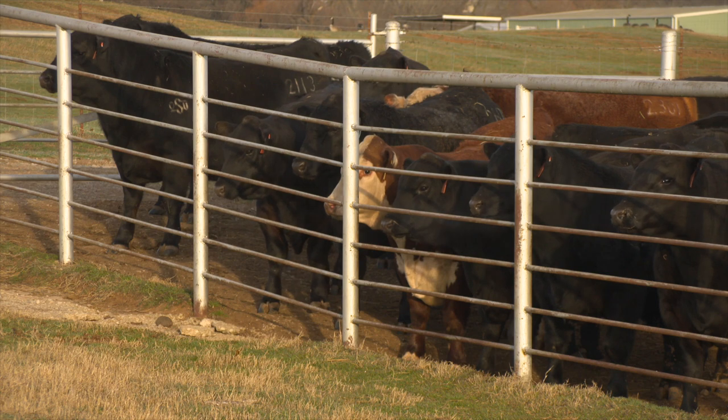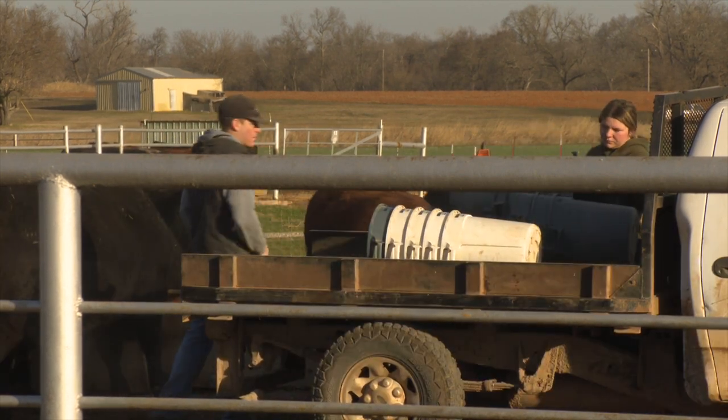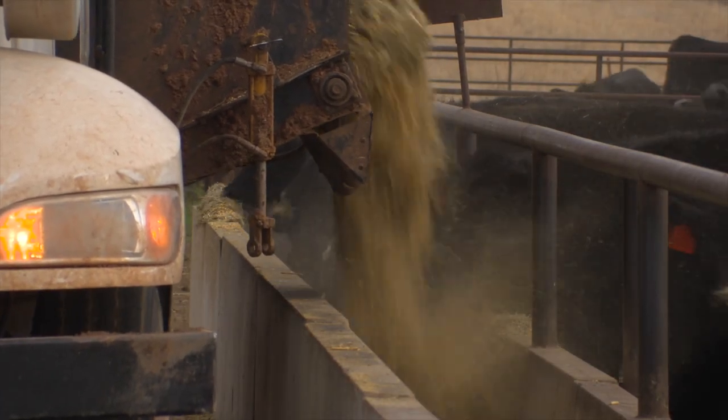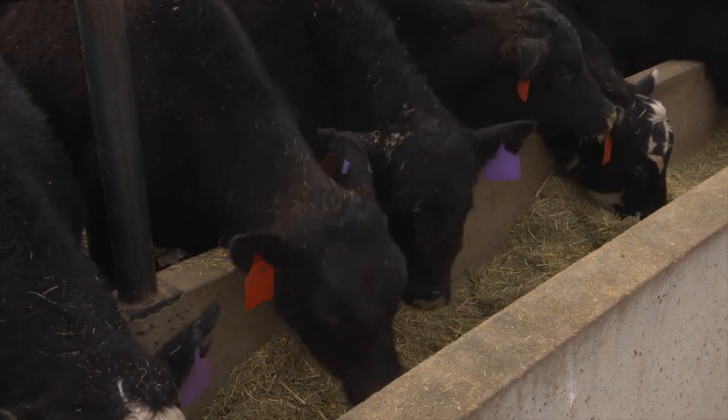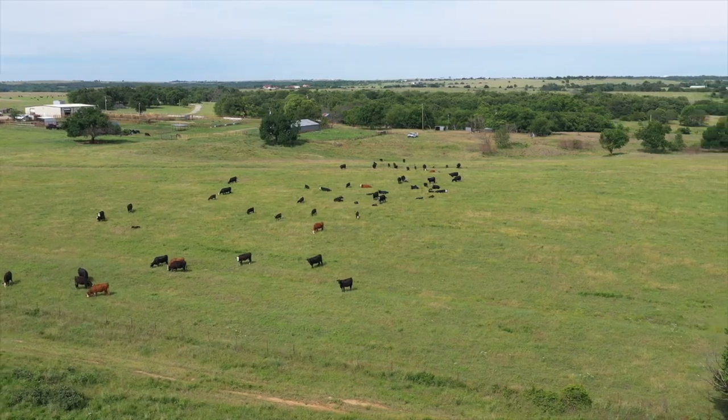If we operate our cattle production system like a business, we want to weigh every production input and expense against the potential for profitability. Looking at certain practices, it's the time of the year where we know that first round of vaccinations for calves, getting them dehorned, getting them castrated, and particularly deworming can have a lot of benefit and financial upside. Many of us are coming out of a long winter of dry lotting, a lot of feeding, and now that we've had some widespread moisture through Oklahoma, we're about ready to turn out on warm-season grass pastures.